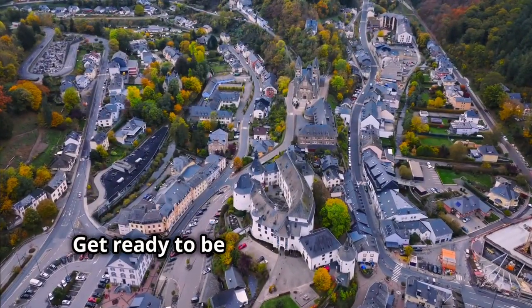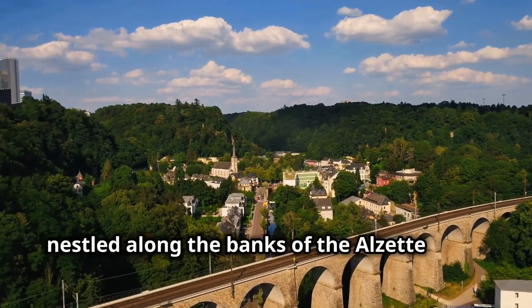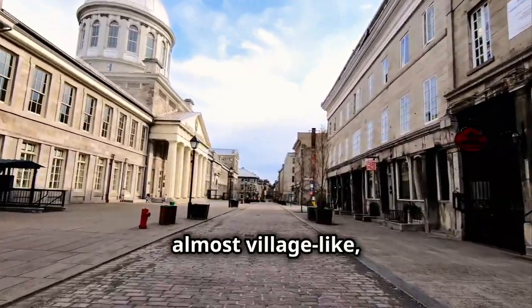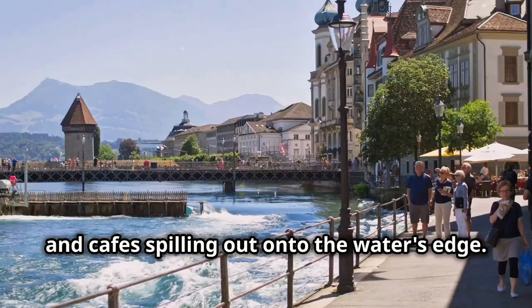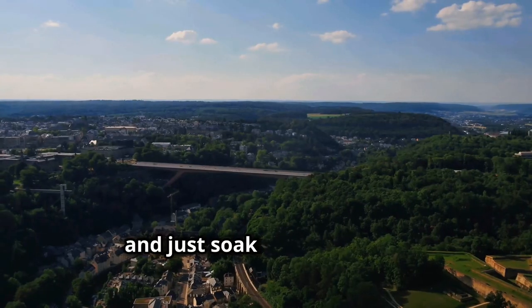Get ready to be charmed by the Grund, the lower part of Luxembourg City, nestled along the banks of the Alzette River. This place has a completely different vibe — more laid back, almost village-like, with its cobblestone streets, quaint bridges and cafes spilling out onto the water's edge. It's the perfect spot to escape the city buzz, grab a coffee and just soak in the scenery.